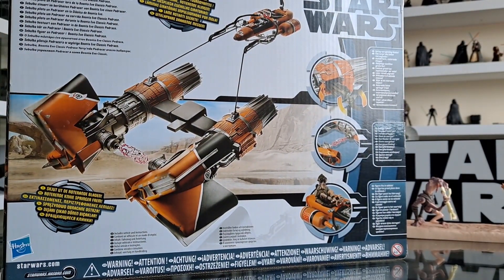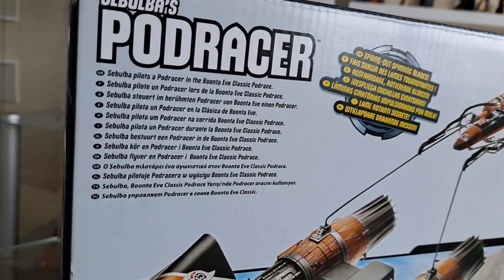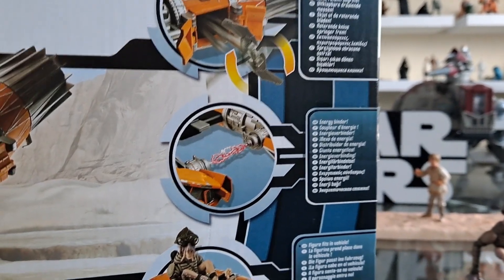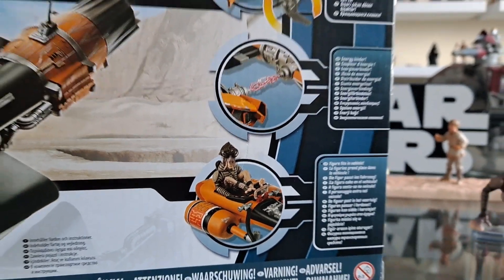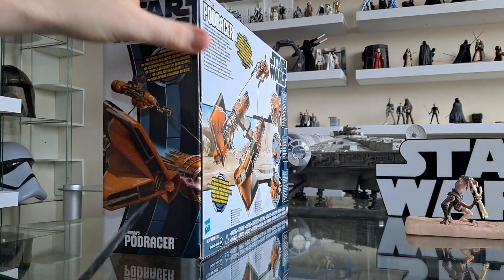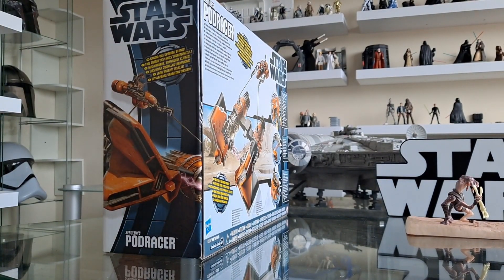Sebulba pilots a pod racer in the Boonta Eve Classic pod race. You can see a bit of that on the back — feel free to freeze frame. Spring-out spinning blades, power coupling thing there — that's some of the action features. Power coupling seems to be closer than the Anakin one, kind of a wider stretch. But there — Sebulba figure not included. You do get the figure included in the 1999 line, which is just brilliant. There are some great figures and vehicles in that line. I think this 2012 one is supposed to be an upgrade — it's got better details on it. But still, let's get it open.